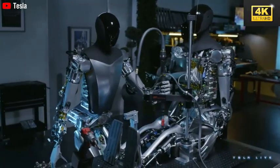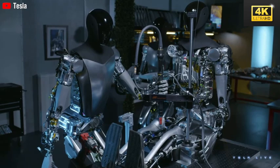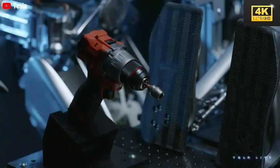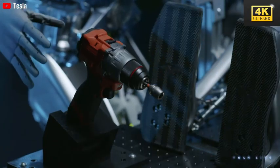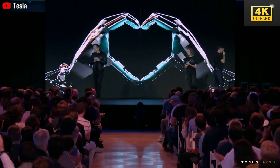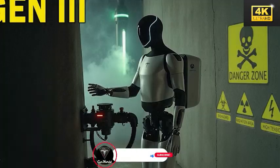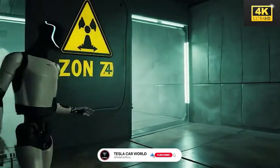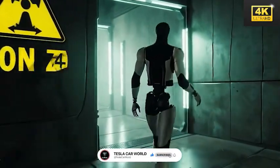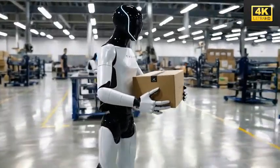Humanoid robots like Optimus are increasingly being integrated into practical applications across various sectors, including manufacturing and healthcare, effectively assisting in tasks that range from assembly lines to elder care. The advanced capabilities of Optimus enable it to function autonomously under extreme conditions, illustrating its remarkable adaptability and sophisticated AI technology. This development presents considerable opportunities for its application in disaster response and other demanding environments.